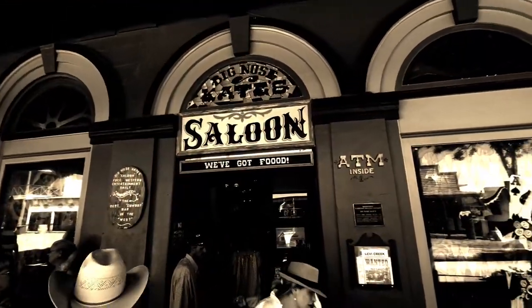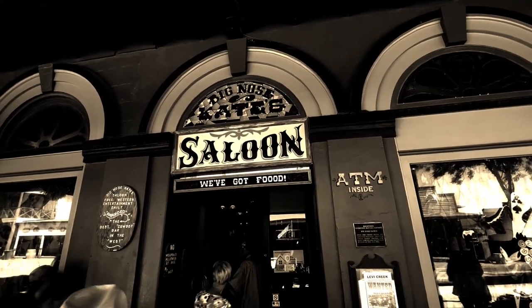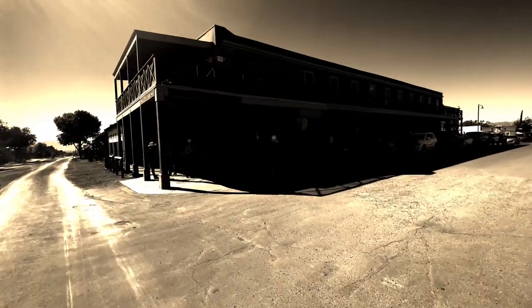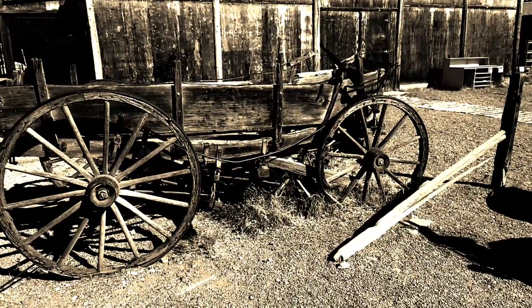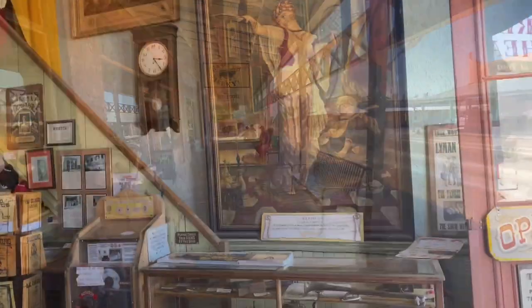Tombstone, Arizona. The Birdcage Theater. Big Nose Kate Saloon. Doc Holliday. Wyatt Earp. And the famous shootout at the O.K. Corral. As great as the movie is, this is the real place. It's the real Birdcage Theater, and these are the real streets that these men walked. What a great day, and what an experience.